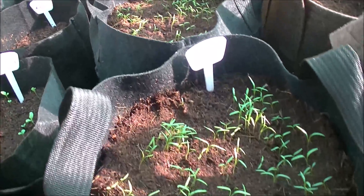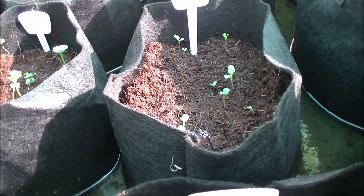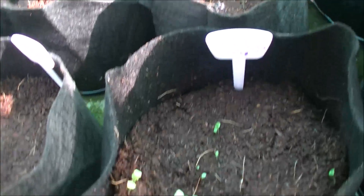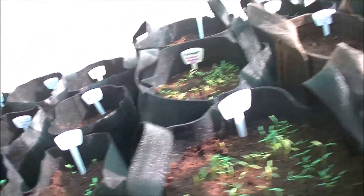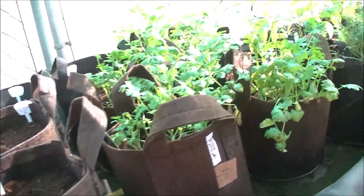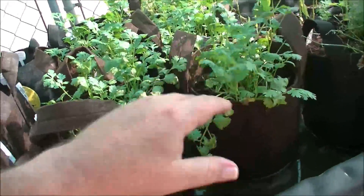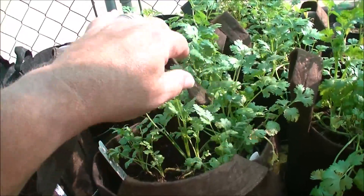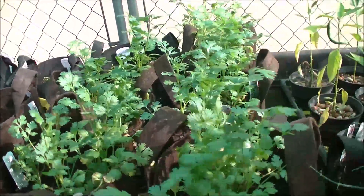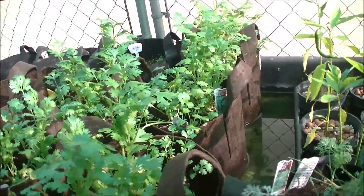I'm surprised the old butterhead lettuce took off. We've got them popping up all over the place in here. I remember we planted some of these kind of deep, so it may take another week to come out. That was the experiment — we did not remove these from their nursery dirt before we put them in these pots, and they're quite happy.